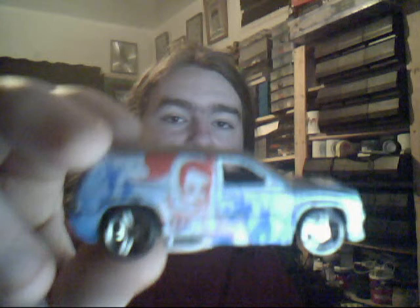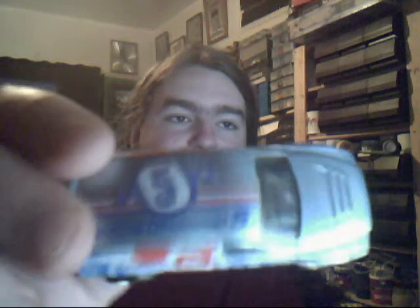Yet another Fandango, this one with the Space Channel 5. Very nice Japanese sort of anime thing on the side, and there it is - Space Channel 5.